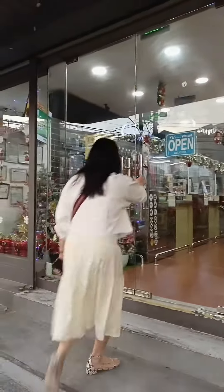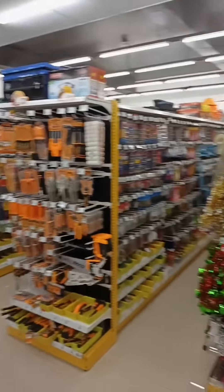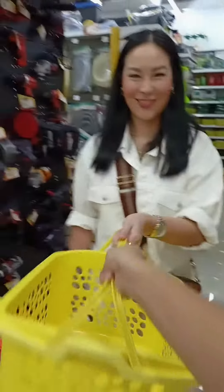I've always wanted to check out Mr. DIY, so finally I visited, and this is the Wilson branch, which is super near my house. And when I walked in, there's a lot of people shopping, so I immediately got a basket so I can start my shopping.